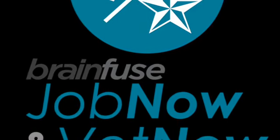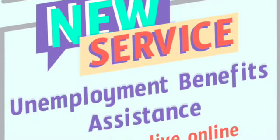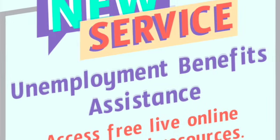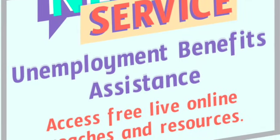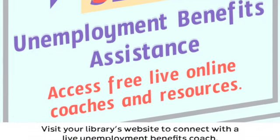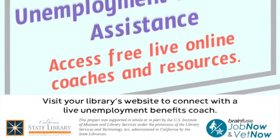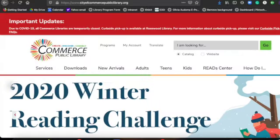The VetNow portion of this program will give you extra information in regards to unemployment benefits, claims that you may have filed, job resources, and just a wide variety of information that will hopefully be accessible and that can help you.